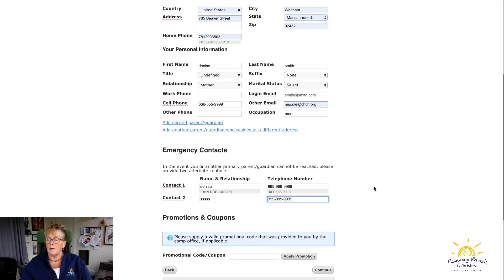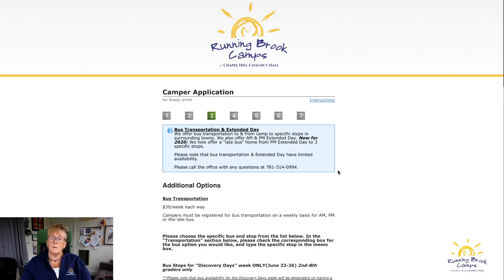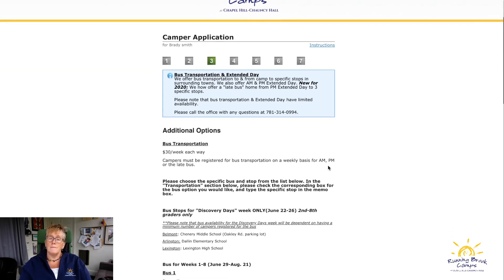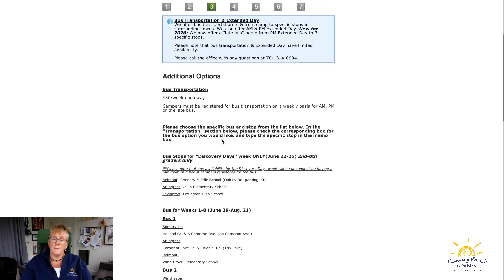Enter a promo code if applicable, then hit Continue. It will alert you if you missed a required field. Something new this year: we're letting people register for the bus one way — they can do either morning or afternoon, or both. Here are all the bus stops we have.